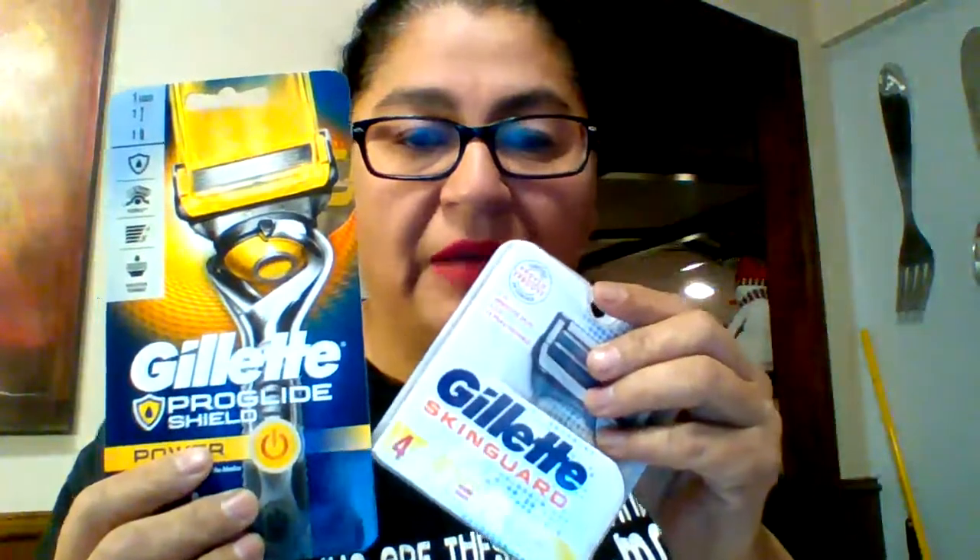On the Gillette products, still the same promotion we've had for last week and the week before — it's still going on this week. Spend $20 and you get $10 in cash rewards, so $10 in points.